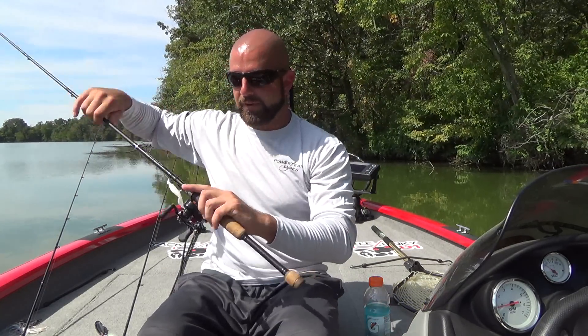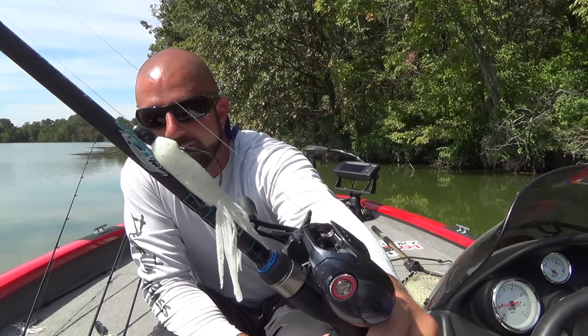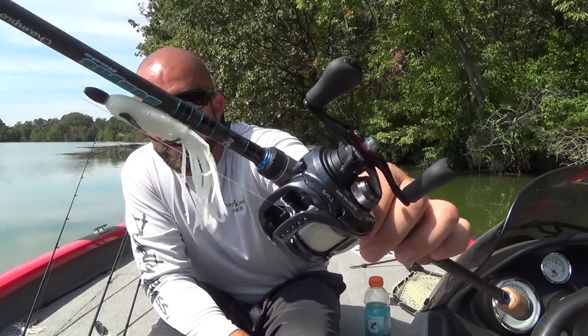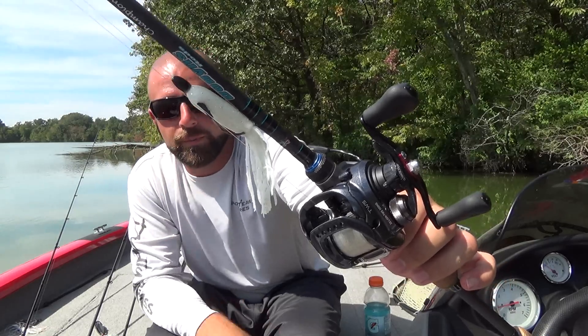You guys want to guess on number five? Number five would be the tube. Nothing mimics the fall of a dying baitfish like the fall of a tube. You guys should know by now, that's my confidence bait — I always have it rigged up. White works awesome in the fall.